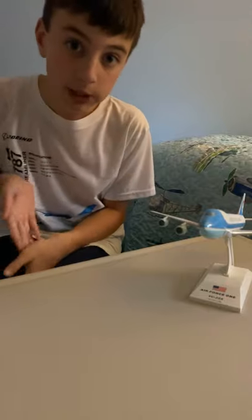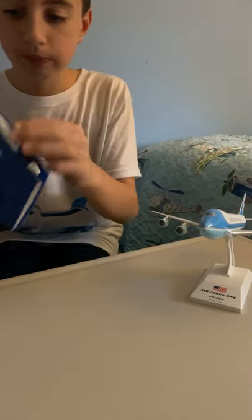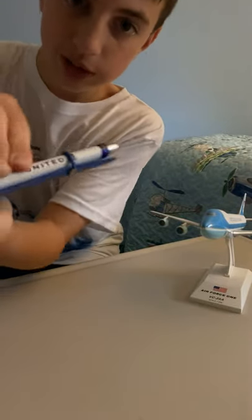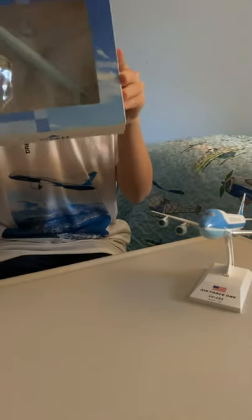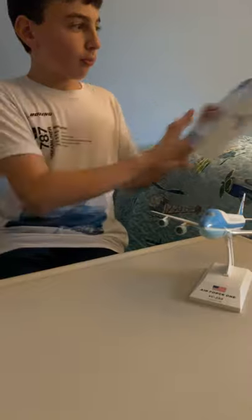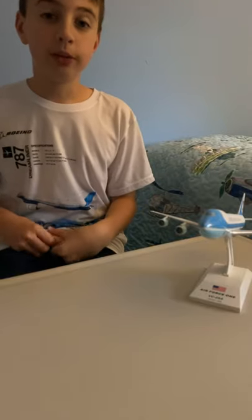I've had this one for a little while, but the best thing about this is not only I got a United Pen with a United Signature. I also got an Air Canada brand new model aircraft.